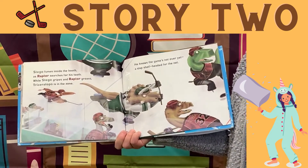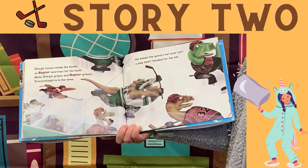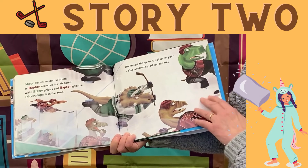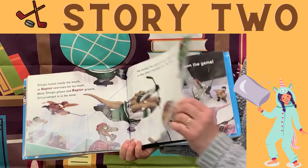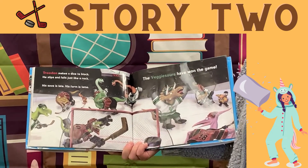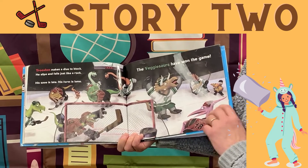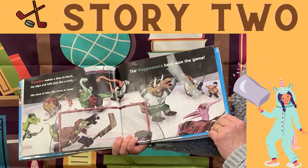Stego fumes inside the booth as Raptor searches for his tooth. While Stego gripes and Raptor groans, Triceratops is in the zone. He knows the game's not over yet — a slapshot headed for the net. Trodon makes a dive to block. He slips and falls just like a rock. His save is late, his form is lame. The veggiesaurs have won the game.